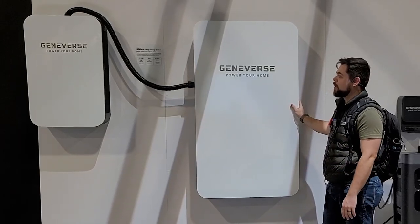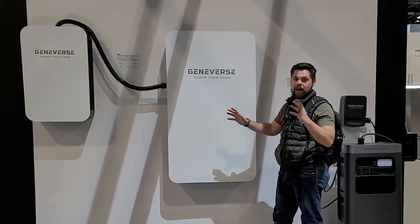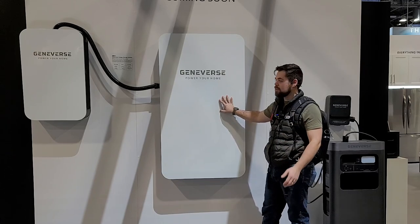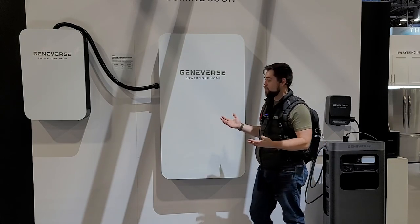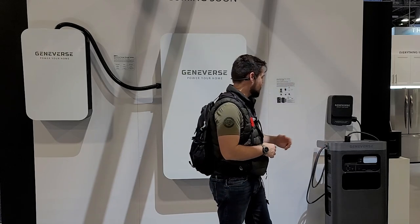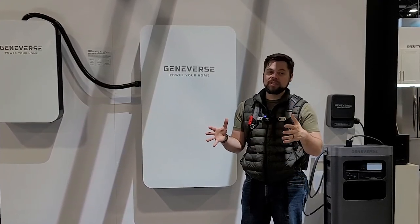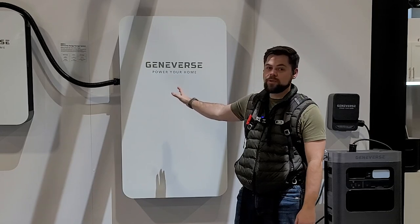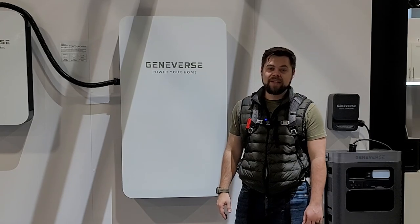You'd obviously have to have enough wall space to do that, but they're trying to get the price down to be very competitive in the backup home power wall market. You can use this for off-grid or grid-tied to help offset your energy bills, which seems to be one of the themes here at CES 2023. Overall, lots of cool stuff from Geniverse — I'm excited to see the home integration system when it comes out. The portable system is a solid option, though the solar input is a bit low. The home system I imagine will do extremely well once people have it installed.